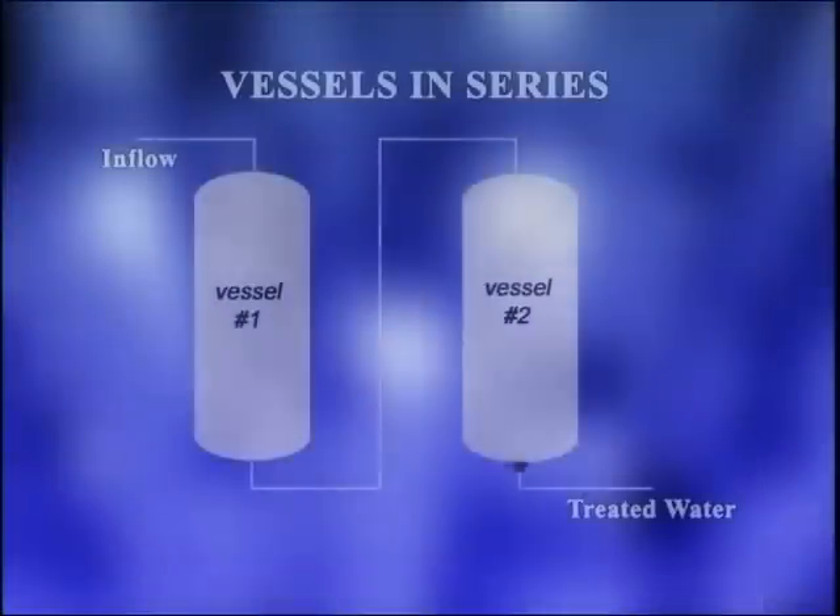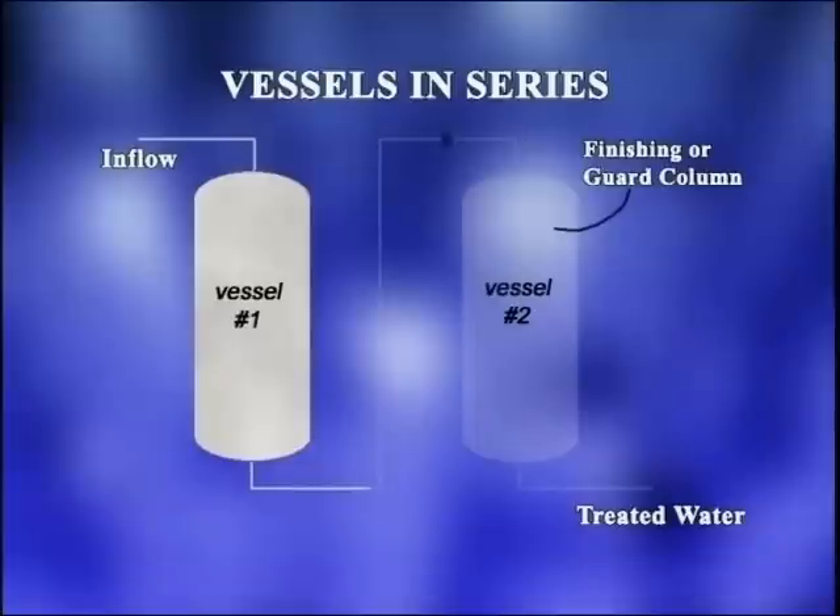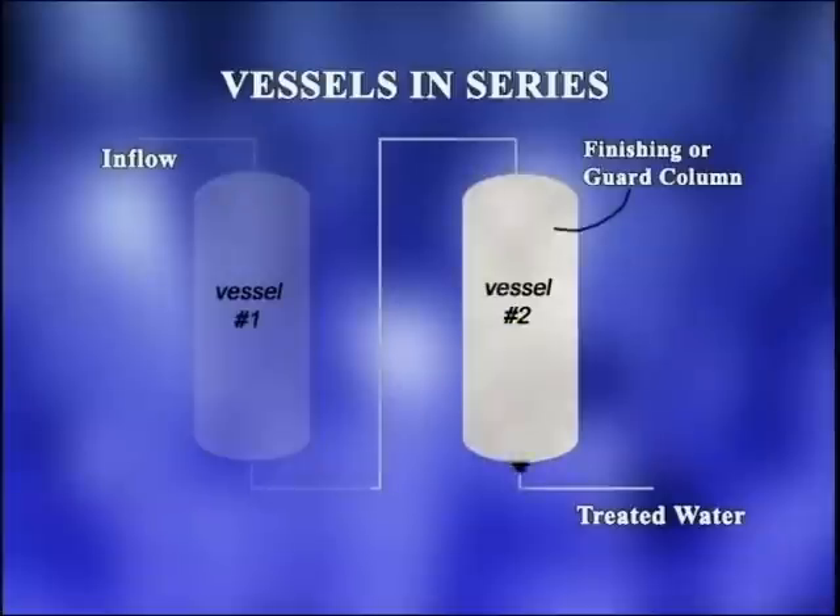When operating in series, water flows through the first vessel and the treated water from the first vessel goes on to the second vessel. The advantage of operating in series is that the second vessel can act as a finishing column or guard column in the event the first vessel is no longer providing adequate treatment.